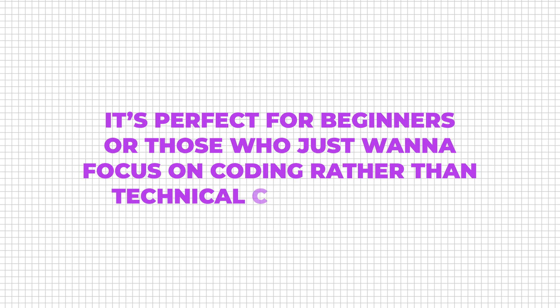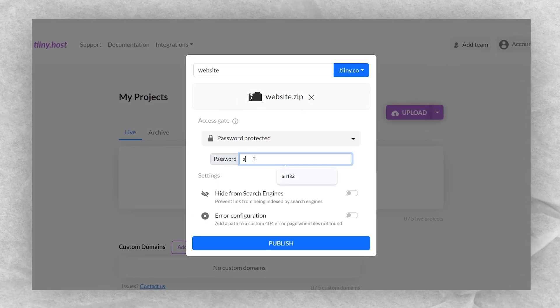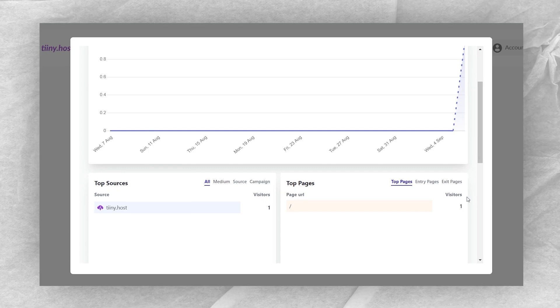Tiny.host also offers some great features for developers. You can password protect your site, which is perfect for client projects or beta testing. Plus, you get analytics to see who's visiting your site.